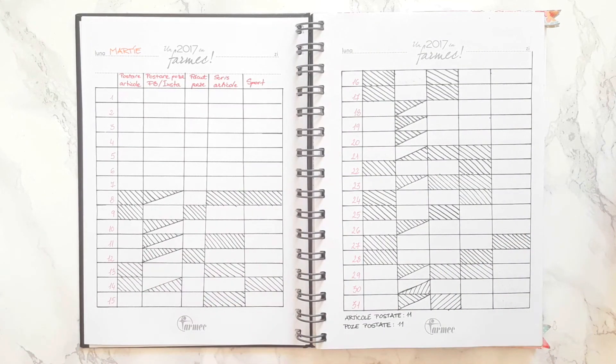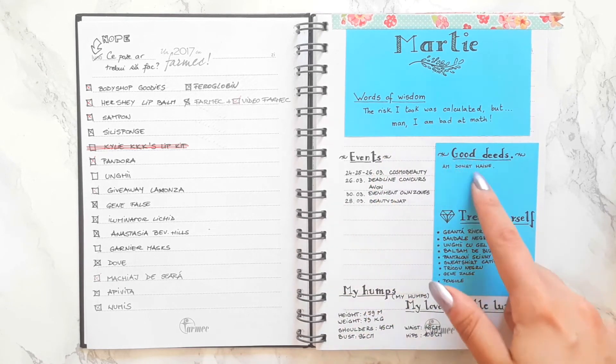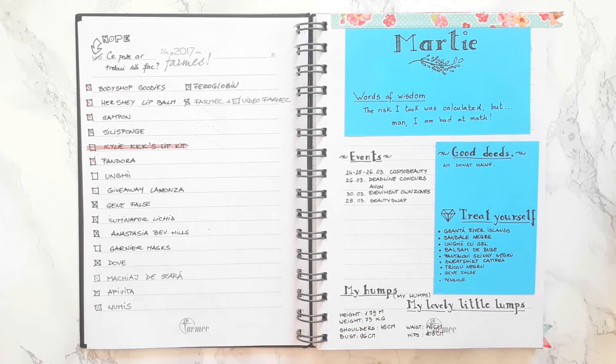The month of March is a bit irregular because at first I really didn't think I was going to use the bullet journal system. I just needed a planner for my articles, my blog, my photos, my videos and so on. So I just created a monthly tracker, and later I created a list for all the pictures that I needed to take. Later that month I actually created a monthly page, and as you can see, I kept the decoration and the doodling to a minimum. I have a little panel for my events, then for good deeds, and also for all the items that I bought for myself during that month.